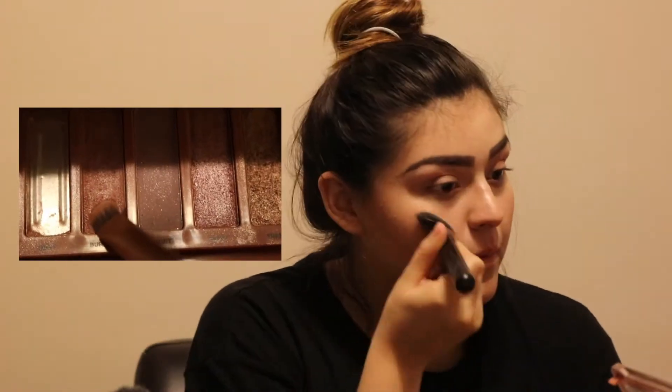Then I grabbed my Naked 3 palette and used the color burnout to not leave my eyes so pale and give them a little bit of color. If I missed a few spots, I highlight a little more. I highlight my cupid's bow and on the sides of my cheek. I am using ELF's medium multicolor highlighter.